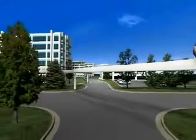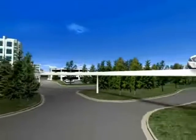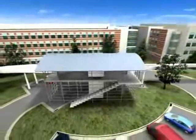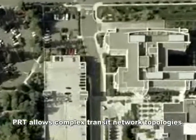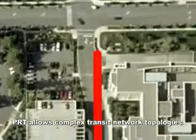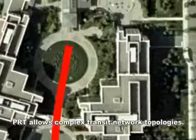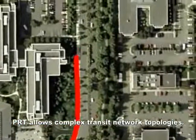PRT is 21st-century, 24-7 transit with more benefit than cost. Lightweight vehicles reduce the cost of the elevated track. Proven off-the-shelf system components further contain costs. PRT allows complex transit network topologies, weaving tracks around buildings with tight-turning radii, bringing transit right to the front door, placing many stations close together.